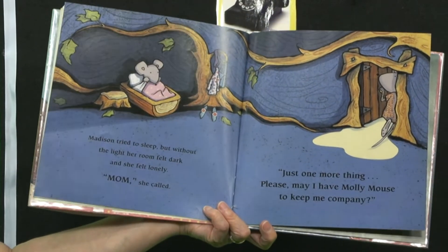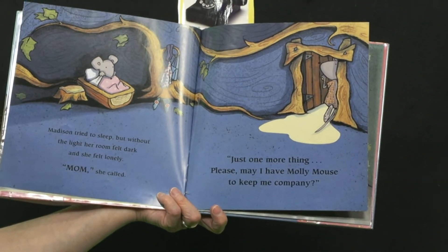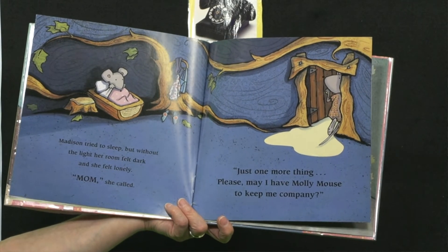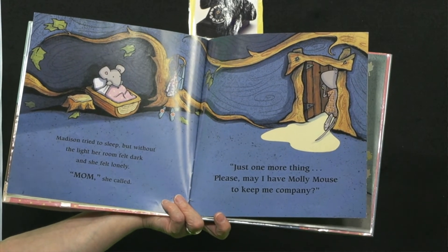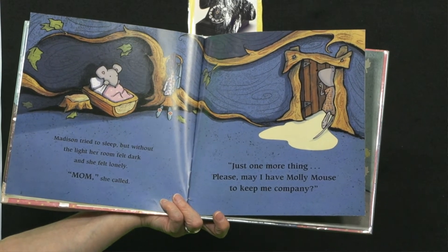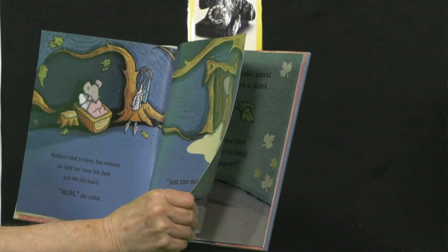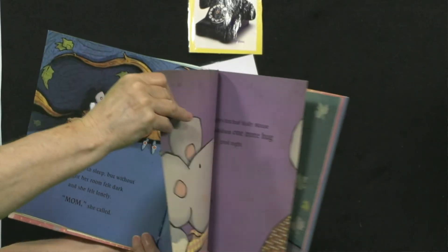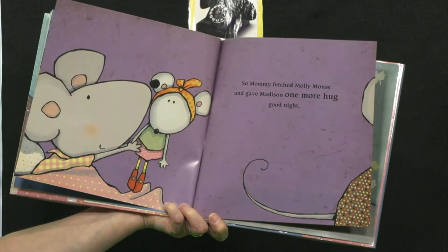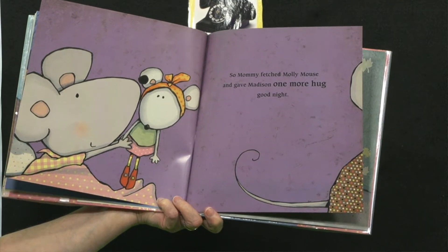Madison tried to sleep, but without the light her room felt dark and she felt lonely. Mom, she called. Just one more thing — please, may I have Molly Mouse to keep me company? Sometimes we like something to snuggle with in bed. So Mommy fetched Molly Mouse and gave Madison one more hug. Good night.